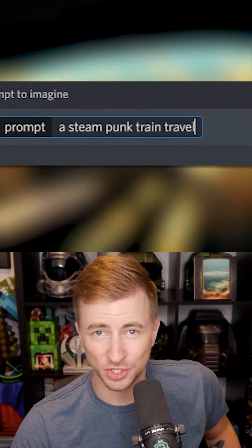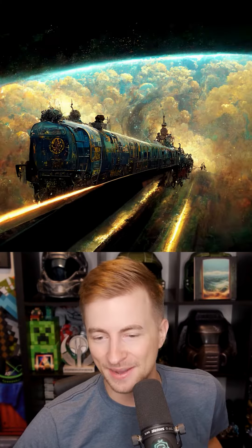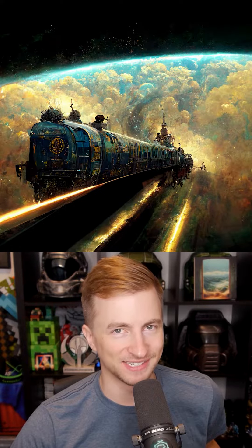Let's ask an AI image generator to show us a steampunk train traveling through space. Bam. Did it ever nail it? This is the kind of prompt I like to see.